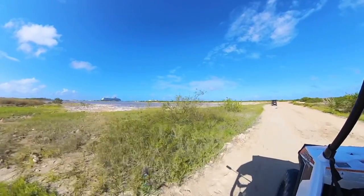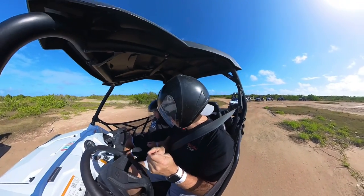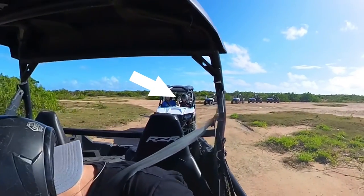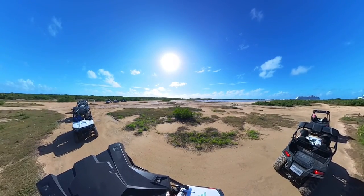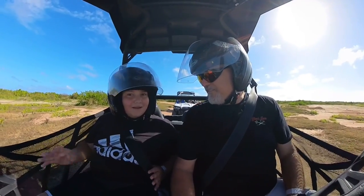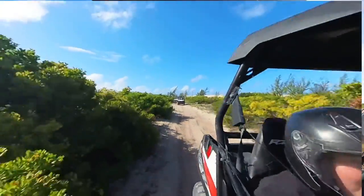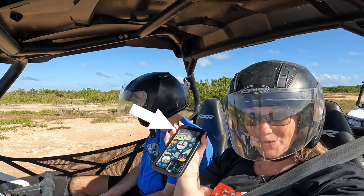You can hear him screaming in the video also. During the bumpiness, I could feel it bouncing and then his phone just appeared in my pocket. Thankfully he was in front of us because I just stopped my cart and jumped out and picked it up. Otherwise we would have never seen it again.